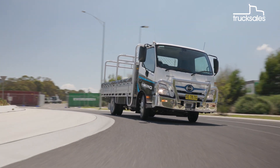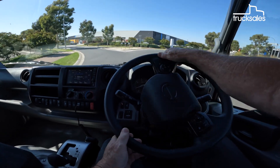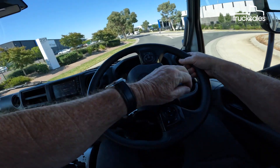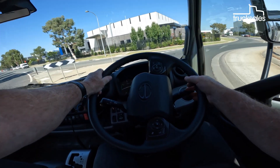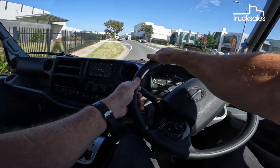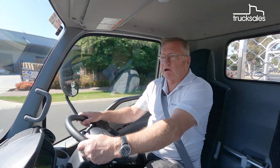Both of these vehicles feature a full complement of safety features as standard. That includes airbags for the passenger and driver, autonomous emergency braking, lane departure warning, stability control, and four-wheel disc brakes. In fact, these Hinos are one of the safest small trucks on the market.